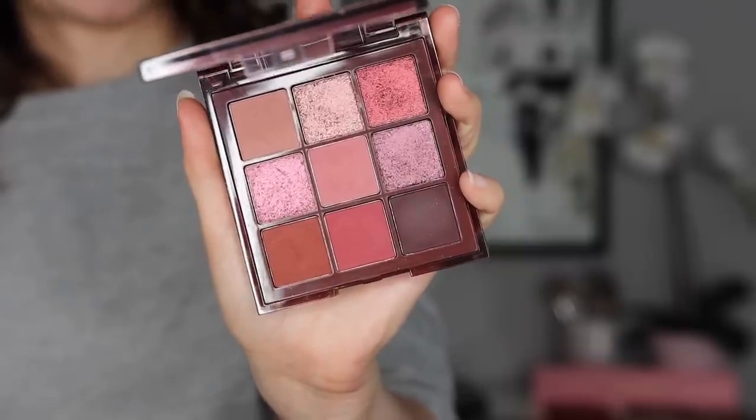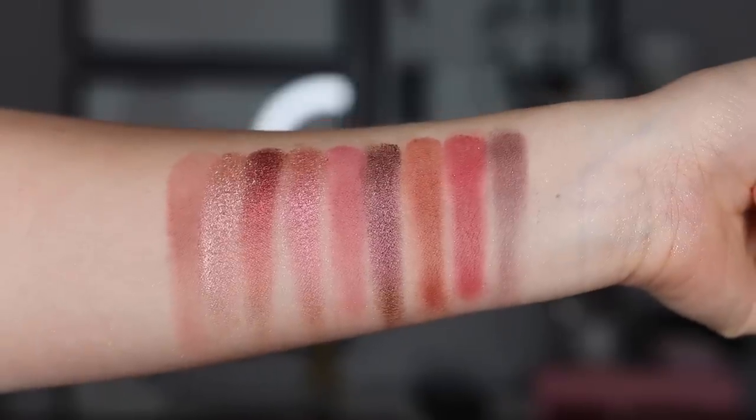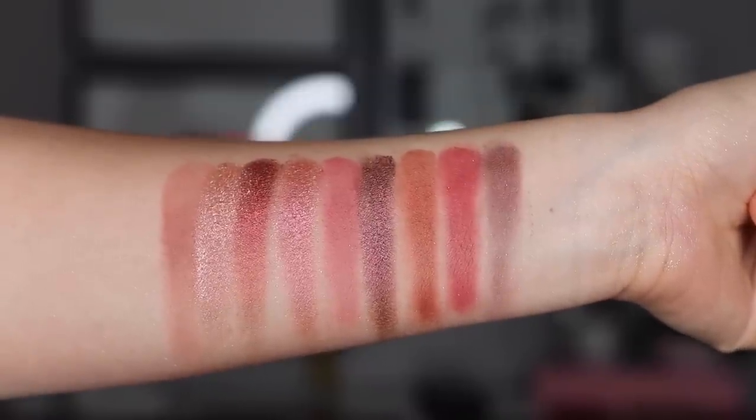Moving on to number eight — the quality here is impeccable. Again from the nude line, this is the Nude Rich. In this nude collection she came out with different depths: a light, a medium, and this rich. The reason it's ranking a little lower is it's just a bit too deep for me as far as tones go. I love the quality in here — if you have a deep complexion, I highly, highly recommend you look into this palette. It's gorgeous quality with gorgeous rich tones. You have some warms, you have aplomb — this one will not disappoint you.